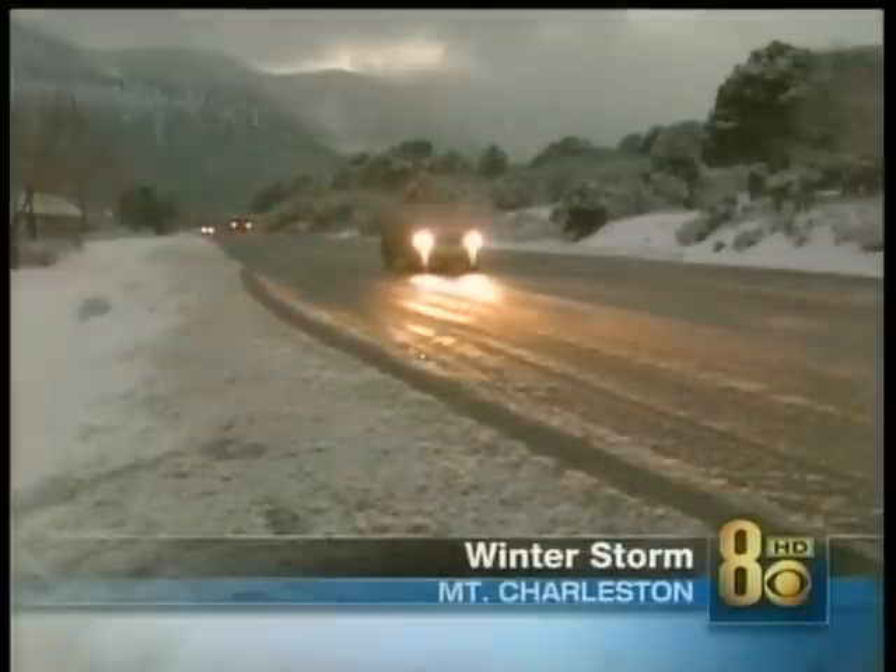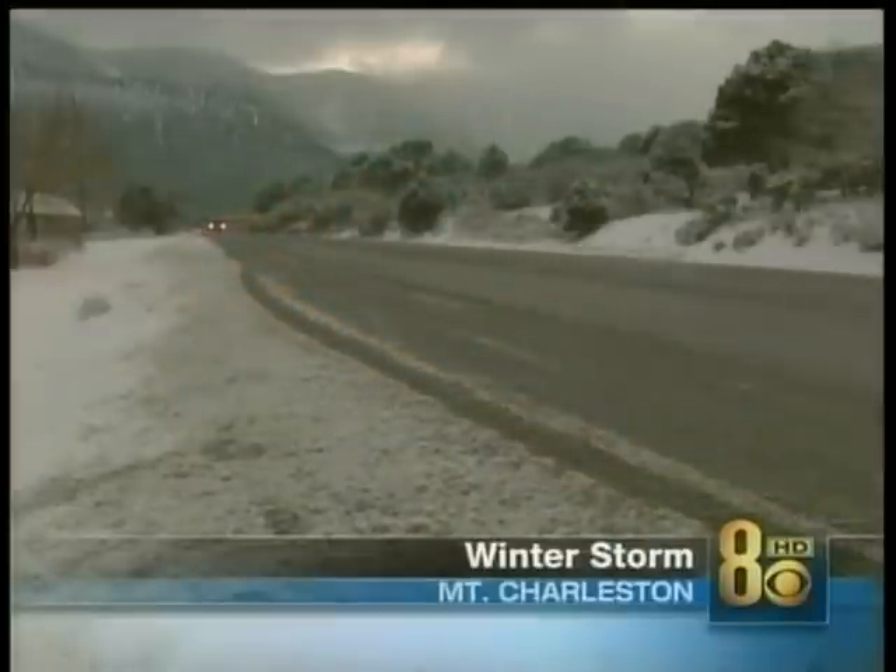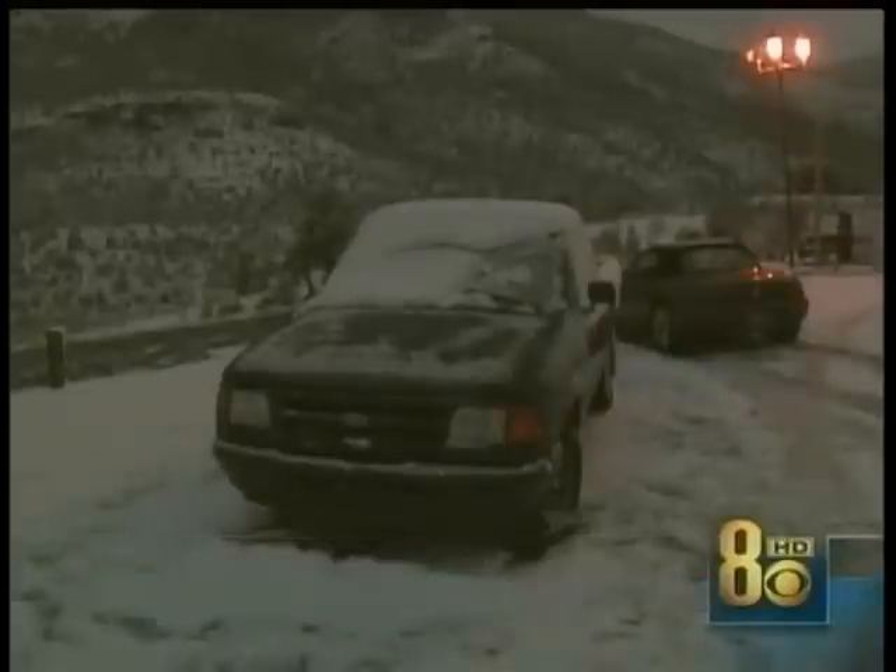Snow in the mountains made for some pretty scary driving conditions later on this evening. Some people found themselves stuck after their cars slid off the icy road. Snow plows had to be brought in to clear the highway, but chains are still required if you're going to head up to Mount Charleston.